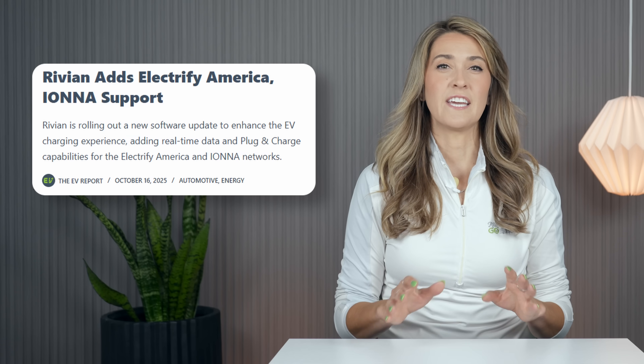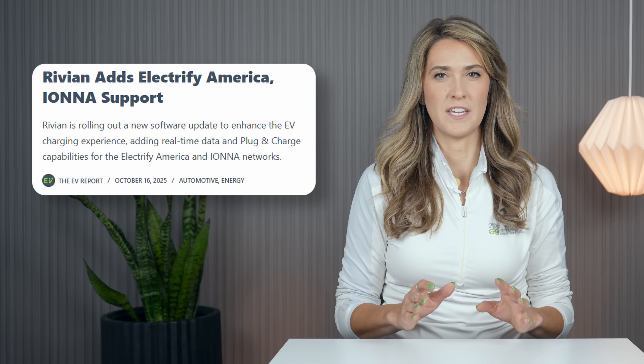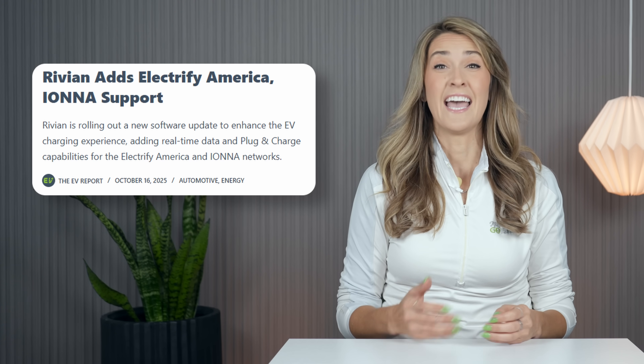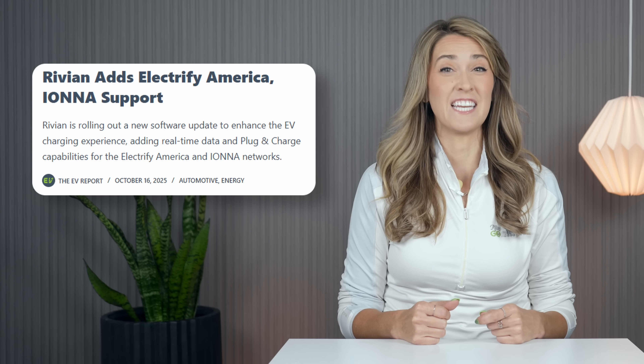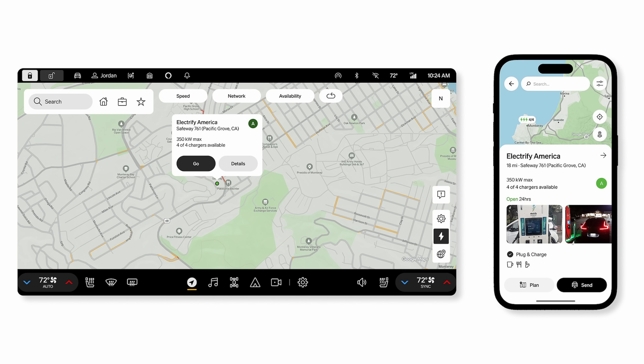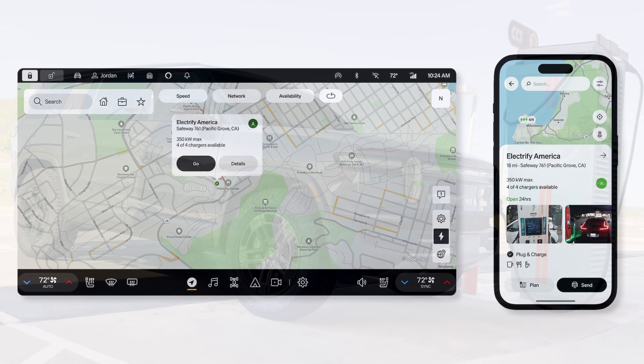Let's get started with some public charging stories. Rivian announced improvements to the charging experience for their owners with an over-the-air software update this week as they streamline integration with leading charging networks, Electrify America and IANA. The enhancement brings real-time charger availability and power speeds directly into the vehicle's navigation system and mobile app.